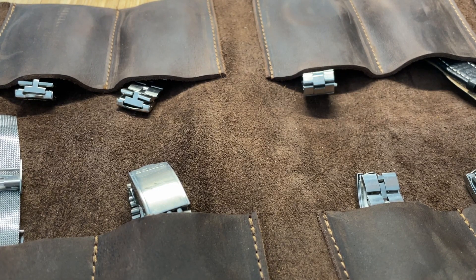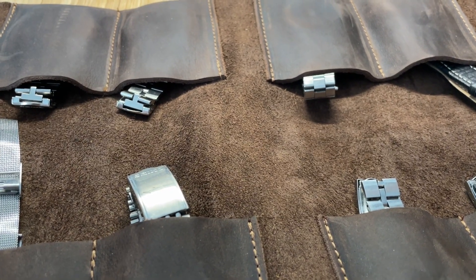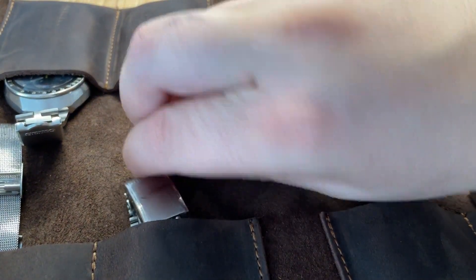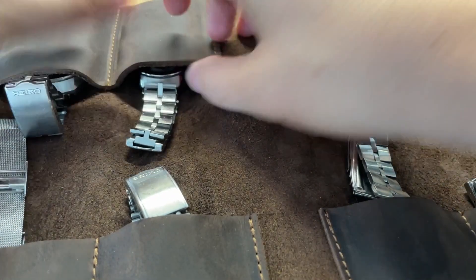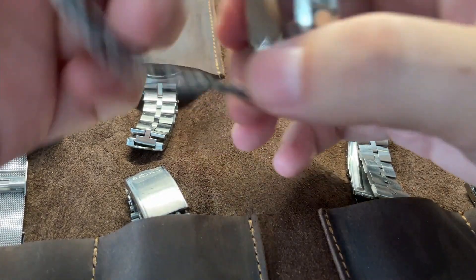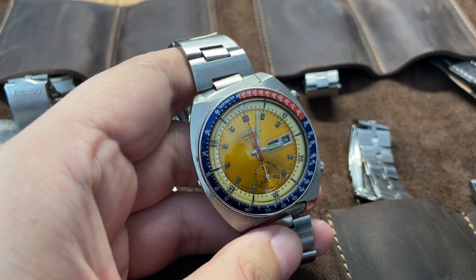We're gonna talk about one of my favorites — the Seiko Pogue 6139. Here you have something like this — there you go — the Seiko Pogue 6139.